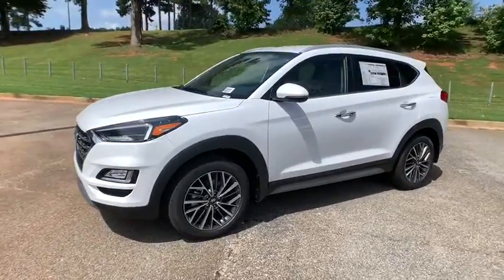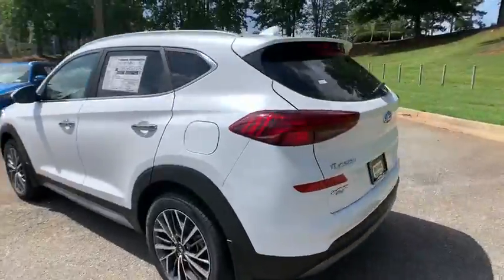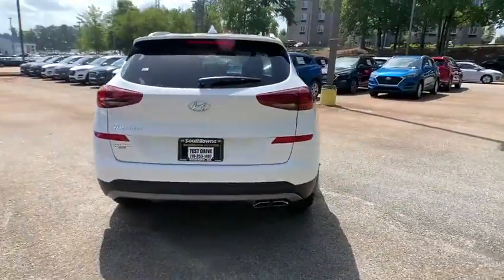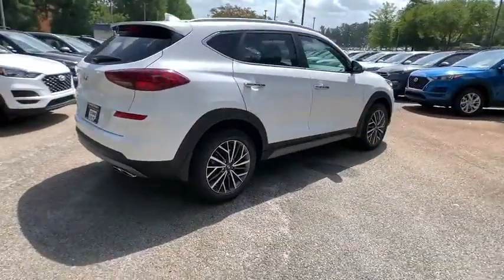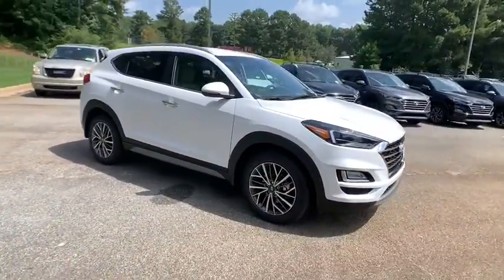We are pleased to show you the 2021 Hyundai Tucson. Boasting low noise and vibration levels and a smooth ride, the Tucson combines the rugged utility of an SUV with the maneuverability and refinement of a car.